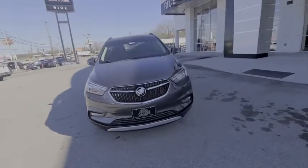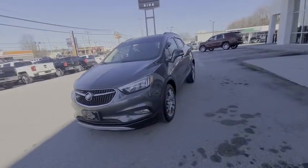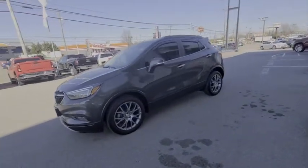Standard features that would make any car owner smile. This vehicle has less than 25,000 miles.